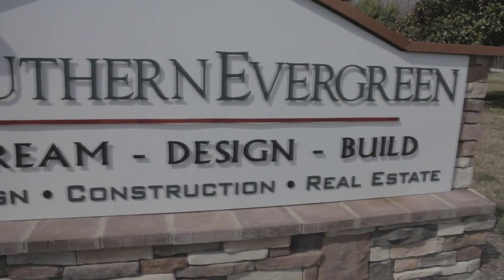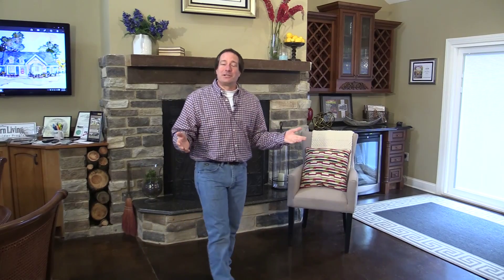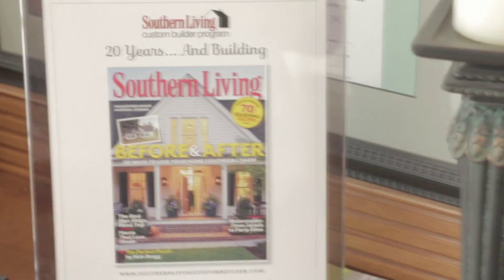Welcome to Southern Evergreen. I'm Tom Garcia. As you're considering a new home, maybe a renovation to your existing home, maybe an addition, a new master bedroom or bath, there are literally hundreds of contractors in the area you might call, but only one has been authorized by Southern Living Magazine to build homes to the Southern Living standard, and that's Southern Evergreen.